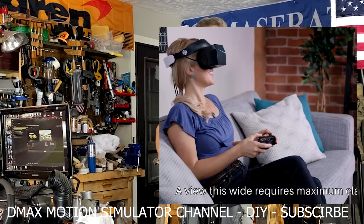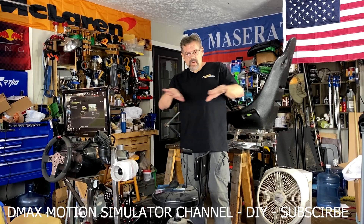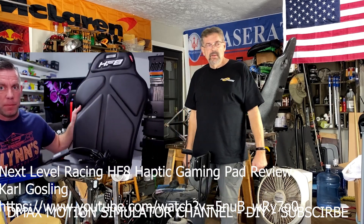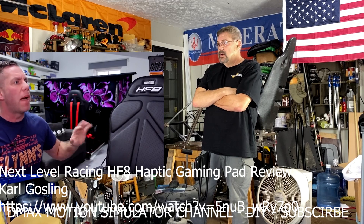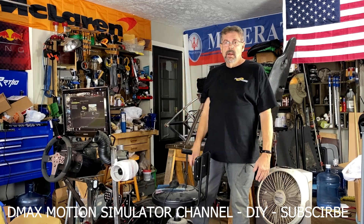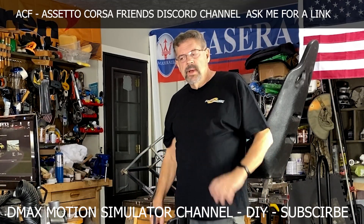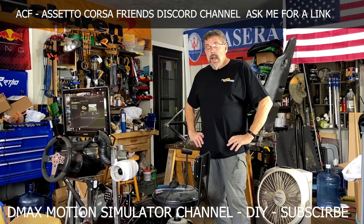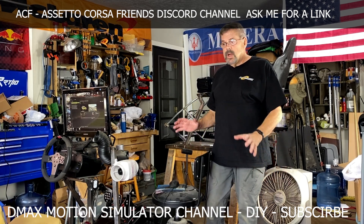In VR, I've got all the haptics going. The only thing I don't have is that new vibrating pad thing that Hippie has — yeah, I think I might get one. But right now, motion, VR, and racing with you guys at ACF — yeah, man. This track, try it out. I'll put a link in the description if you've never tried it.